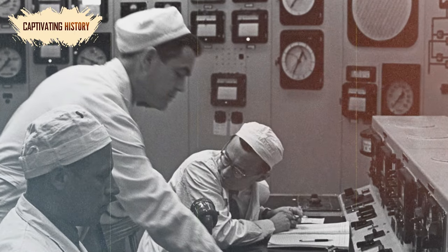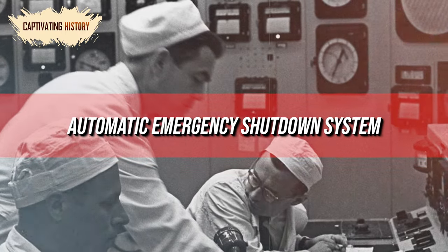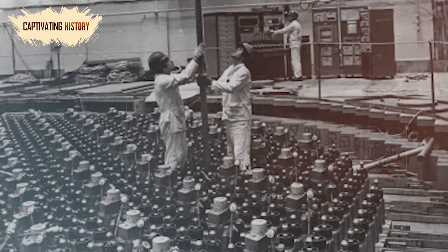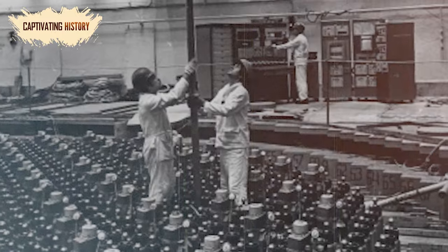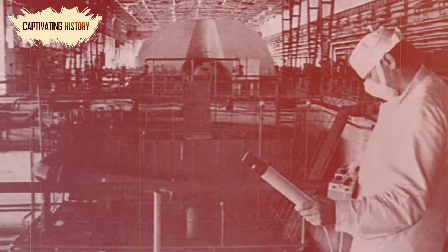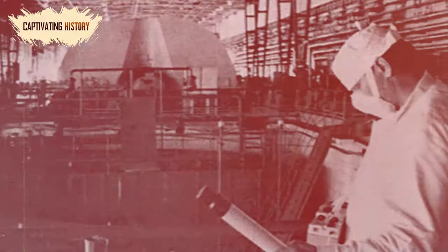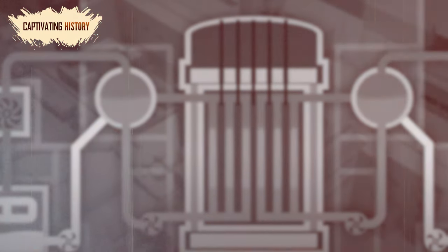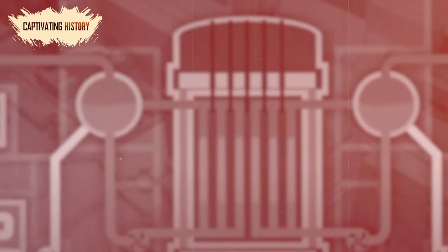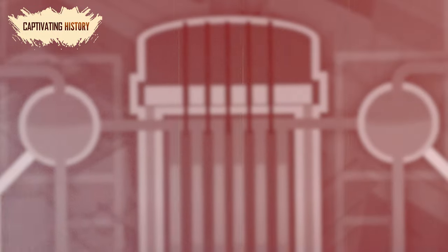To carry out the process, other safety features including the automatic emergency shutdown system were disabled. Operators had to try and control the reactor manually and remove more rods in an attempt to maintain the power. At around 1:23 am, the test began, and the core became increasingly unstable almost immediately. Despite their best efforts, the operators could not stop it when a sudden rise in power — thought to have been 100 times the usual power output — surged through the core.